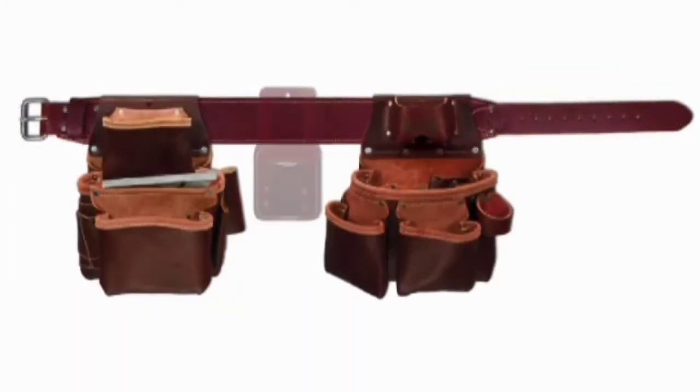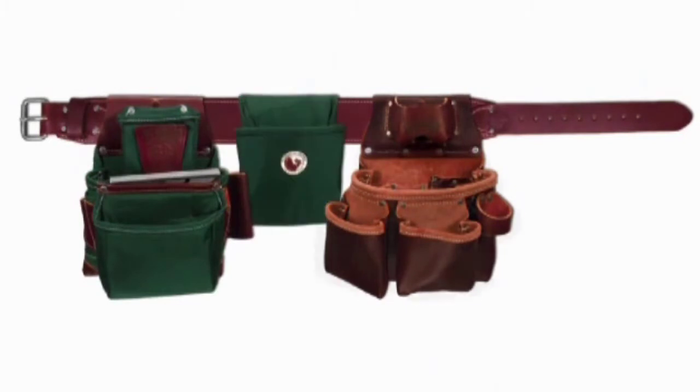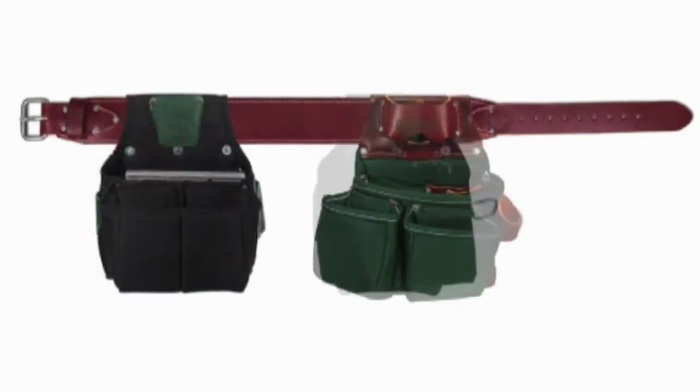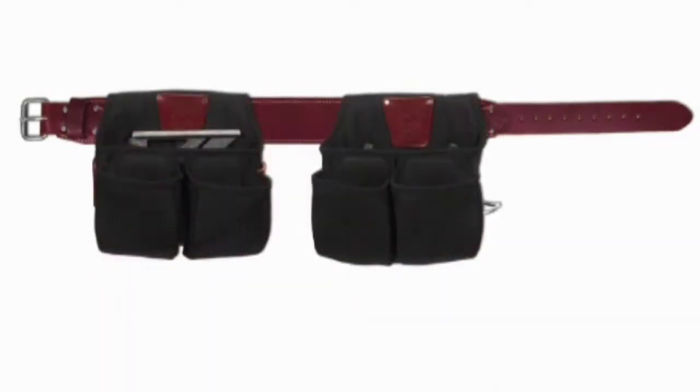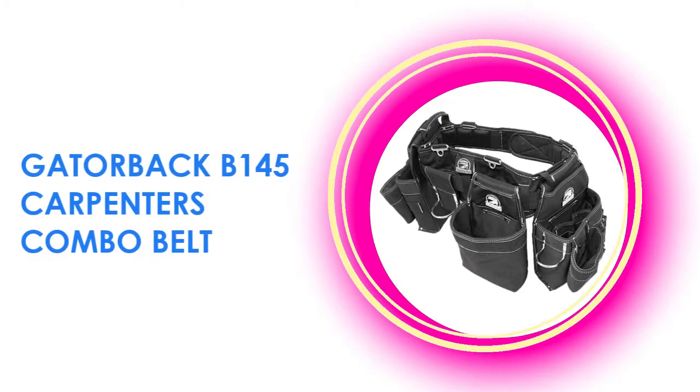Keep all your tools in one place with this set. The seven-bag framer set allows the right fit and prevents your pants from falling low. Made from premium materials, this tool belt is durable and lasts for years.